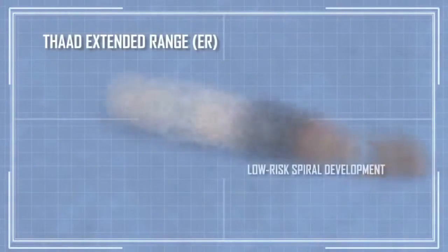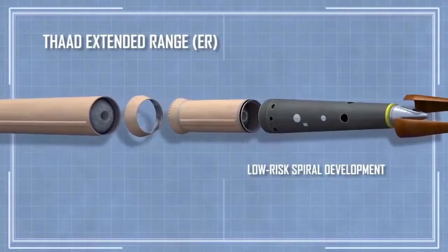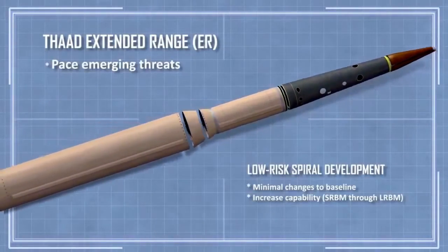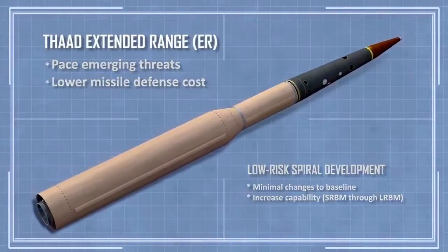THAAD Extended Range — a low-risk spiral development of the baseline THAAD system that will help pace emerging threats while lowering the overall cost for regional defense.